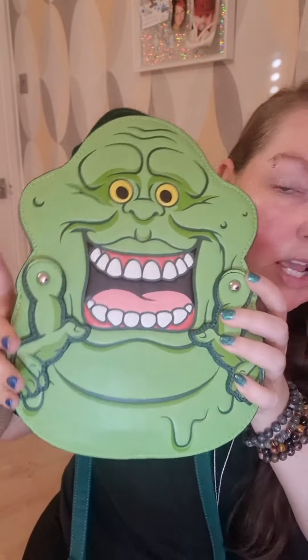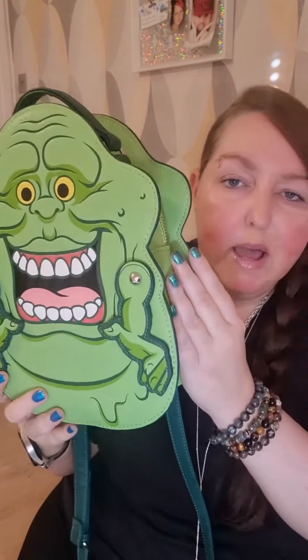This Slimer bag is absolutely blowing my mind. I don't normally use small bags, but I'm going to make a point to carry a small bag sometimes just so I can take this out and go to pay and be like, oh let me get my card — matching card holder!